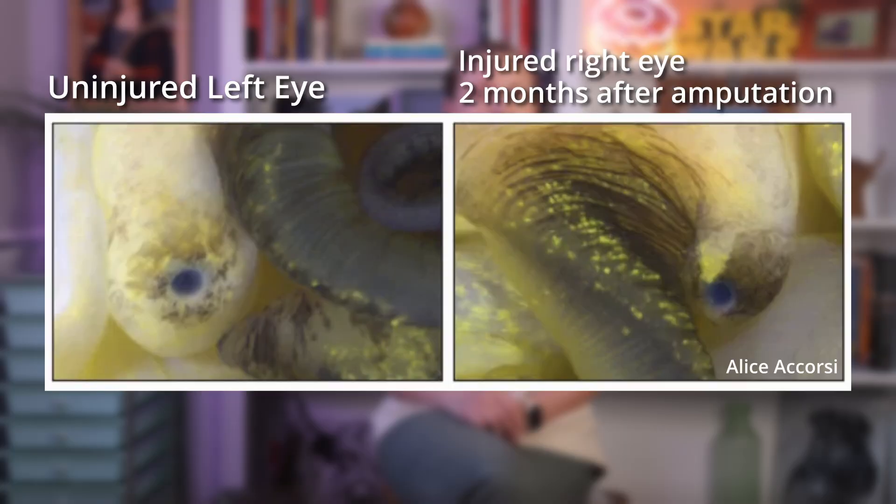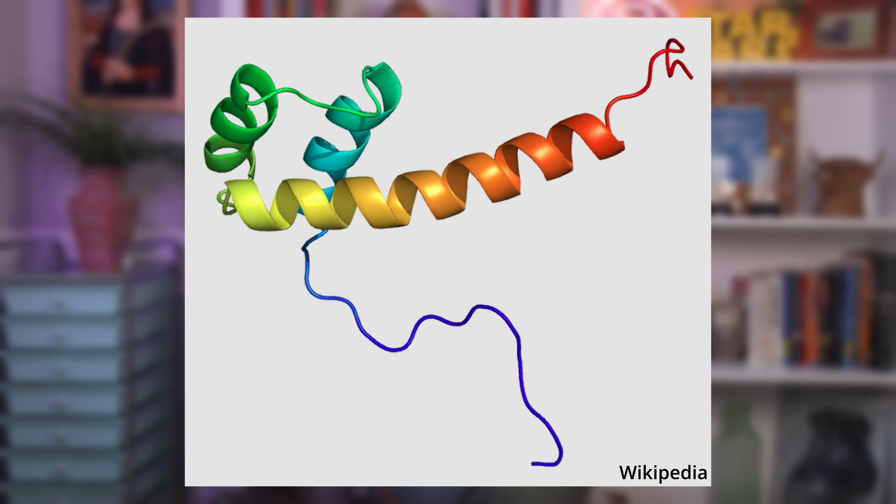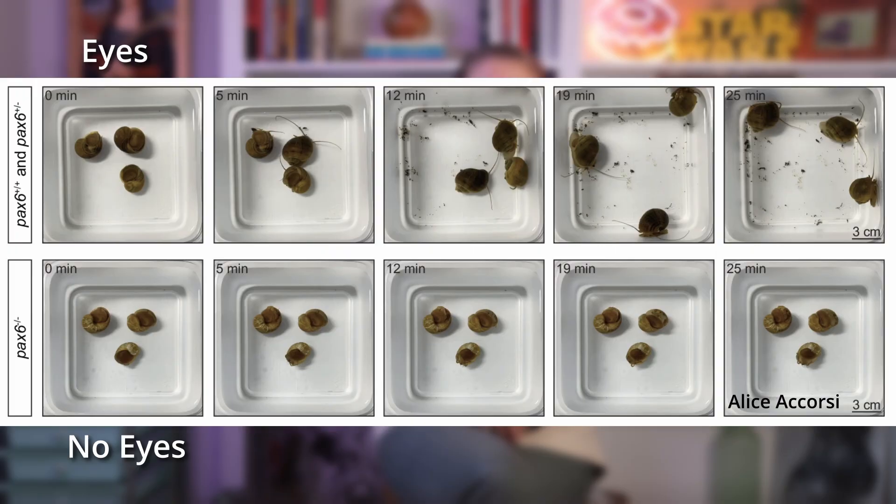The snail can regrow an eye in about a month, and it's fully functional and integrated with the brain around three months. Besides sharing a similar structure, snails and humans share the same genes that help to form eyes. The Pax-6 gene is needed for eyes to grow. Researchers used CRISPR and discovered that disabling Pax-6 leads to snails being born without eyes. Other than being blind, they physically developed just like other snails.